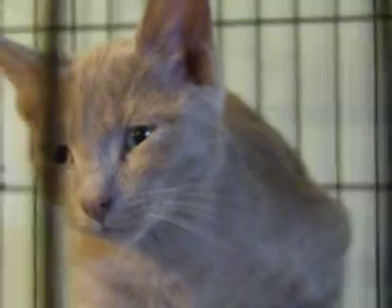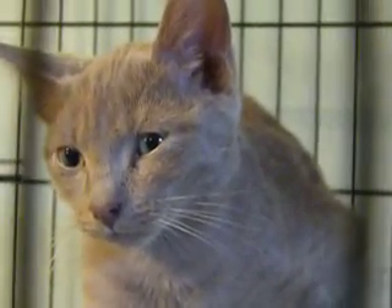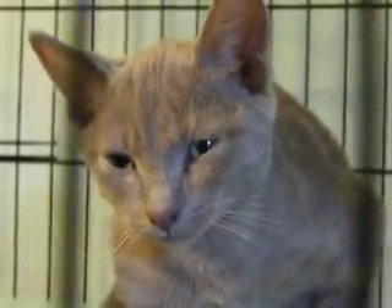We need to focus on the cat and not the bars. This is a little boy that we're calling Tucker, and he is just the most unusually colored cat or kitten we've seen in a long time. So please consider Tucker.